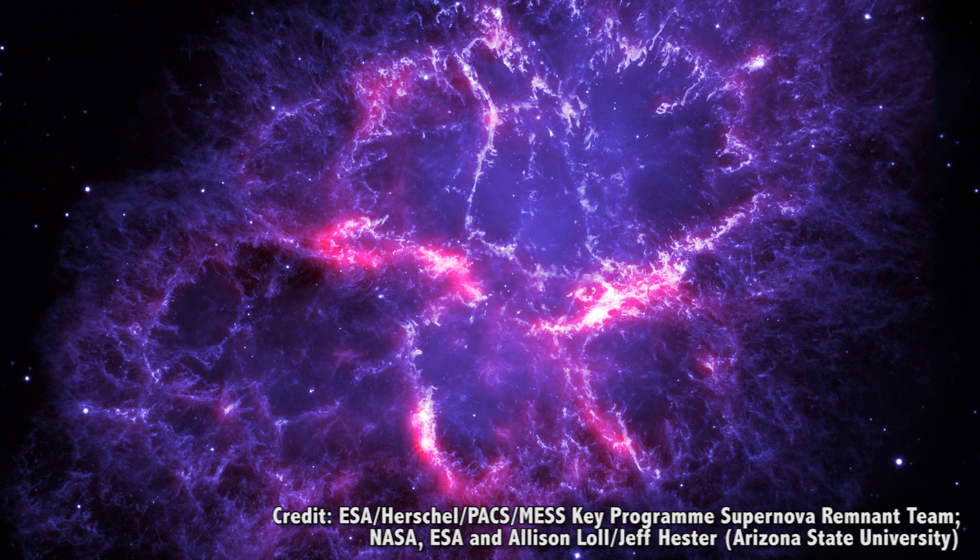We've talked about failed supernovae, so now let's take a few moments and talk about the complete opposite — the super successful supernovae. Like your older brother, who's both a lawyer and a doctor, and won the Olympic medal. When a star with more than 8 times the mass of the Sun explodes as a supernova, it leaves behind a remnant.